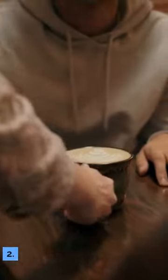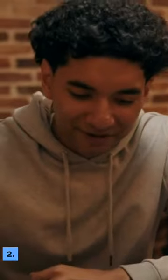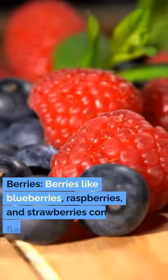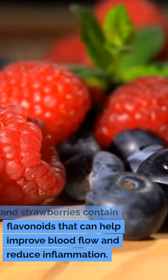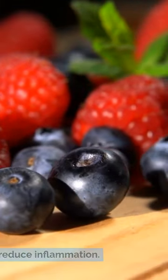2. Berries. Berries like blueberries, raspberries, and strawberries contain flavonoids that can help improve blood flow and reduce inflammation.